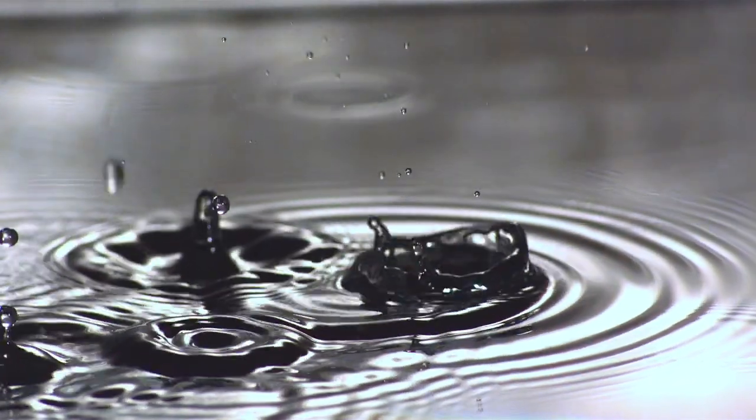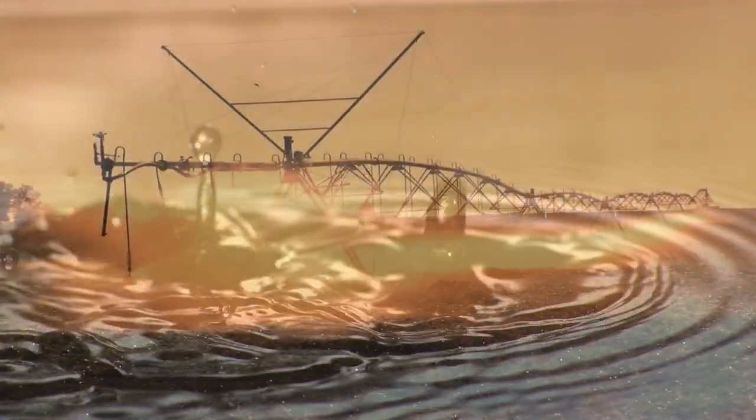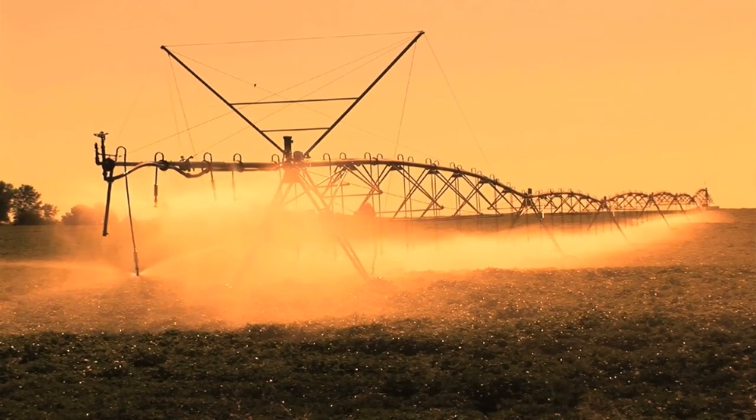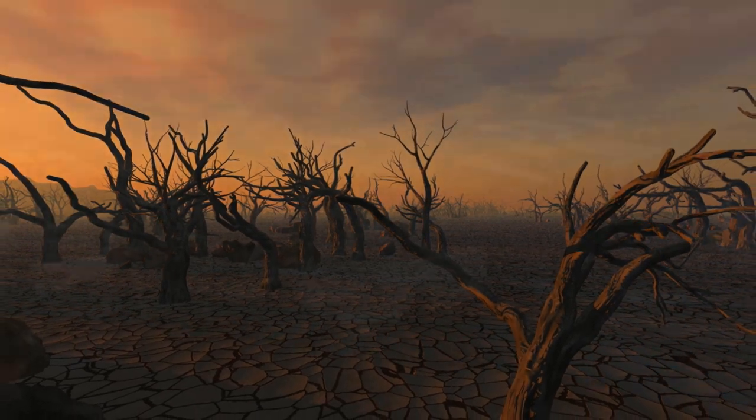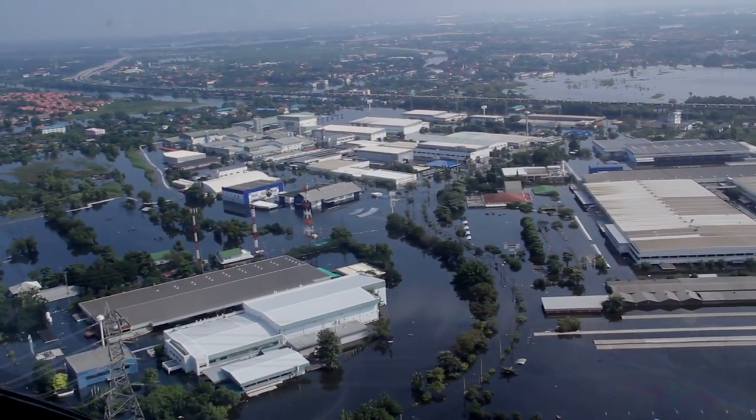Up to 70% of our fresh water goes to agriculture. And it depends a lot on the weather. Unseasonable temperatures or long droughts, like what we see in California, or flooding, can damage billions of dollars worth of crops. And then there's the fact that farms are often very far away from where the people are.